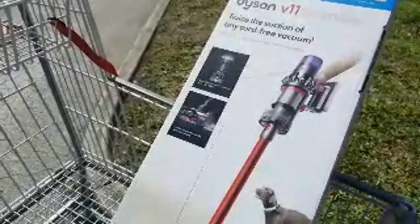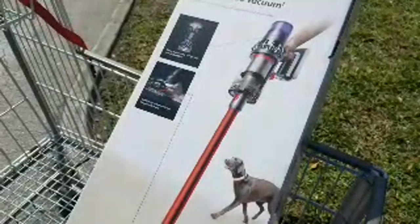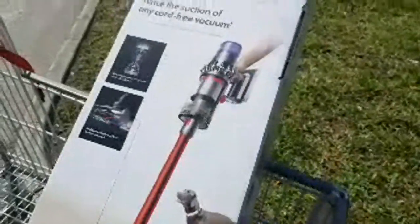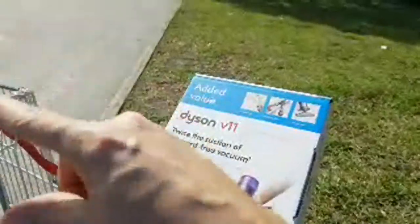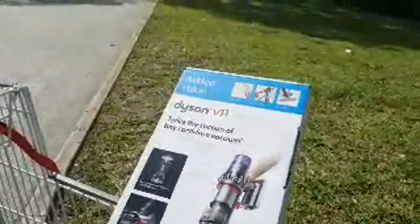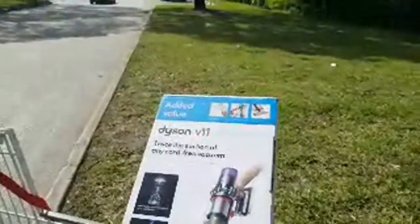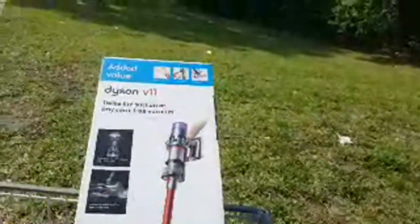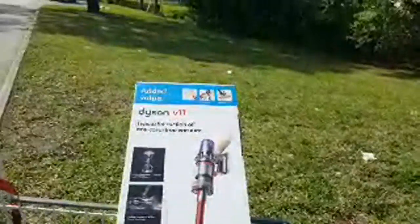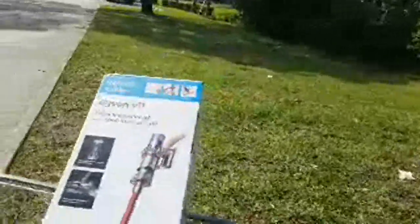Reading comments — someone says Dyson needs to make the battery swappable like Milwaukee; hey, maybe they'll do that one day. As for what's the most powerful vacuum right now — from the reviews I've seen, this is it. The Dyson V10, also on sale right now for $100 off, was pretty much right up there too. If you go to the Vacuum Wars channel on YouTube, they test vacuum cleaners all the time — great channel — and the V11 was virtually right at the top.